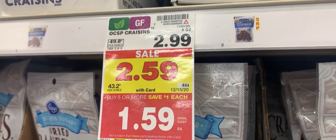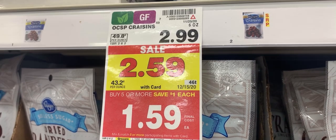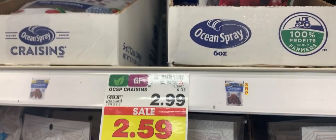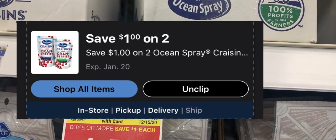The next item I'm picking up is the Ocean Spray Craisins. These are only $1.59, and there is a dollar off two digital coupon on the app, making these $1.09 each.